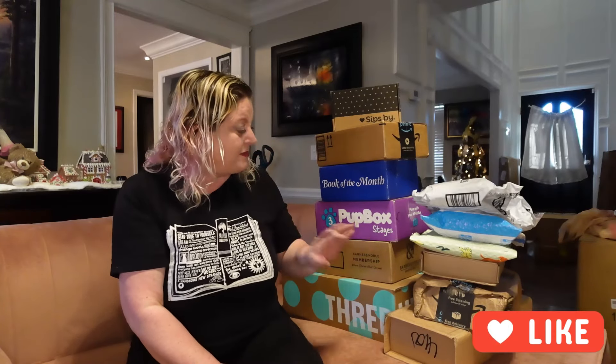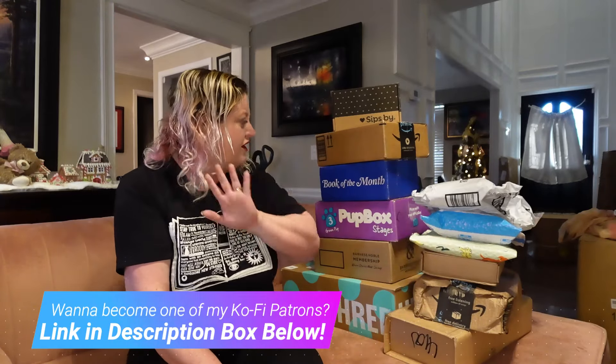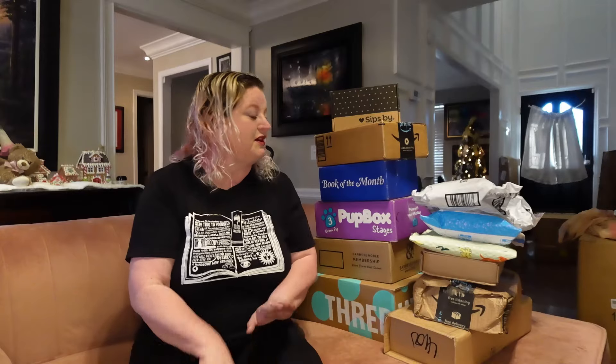I've got stuff from Amazon, Barnes & Noble, Popbox, Book of the Month, Sips by, and Wolf. I think that's everything, but I'm not sure. I also know that there are some duplicate books from Amazon and Barnes & Noble because I didn't realize I pre-ordered certain books from both, so some will be getting returned.